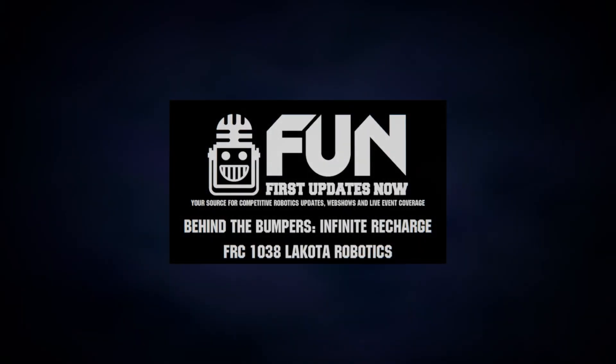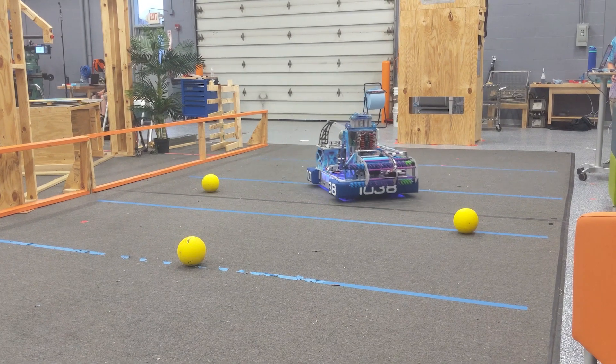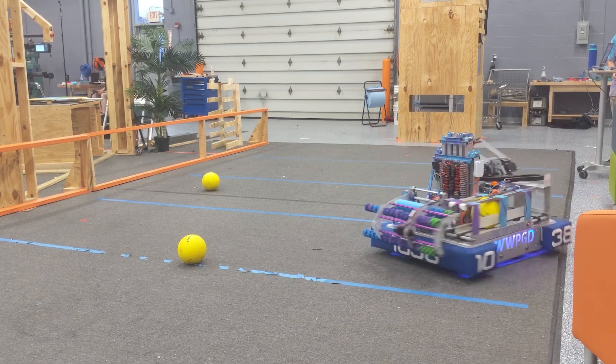Hello, everybody. For First Updates Now, I'm Tyler Olds, and you're watching Behind the Bumpers. It's a fun show where we dive deeper into the robots and what makes them work in FRC. Today I'm here with team number 1038 Lakota Robotics coming out of Liberty Township, Ohio.